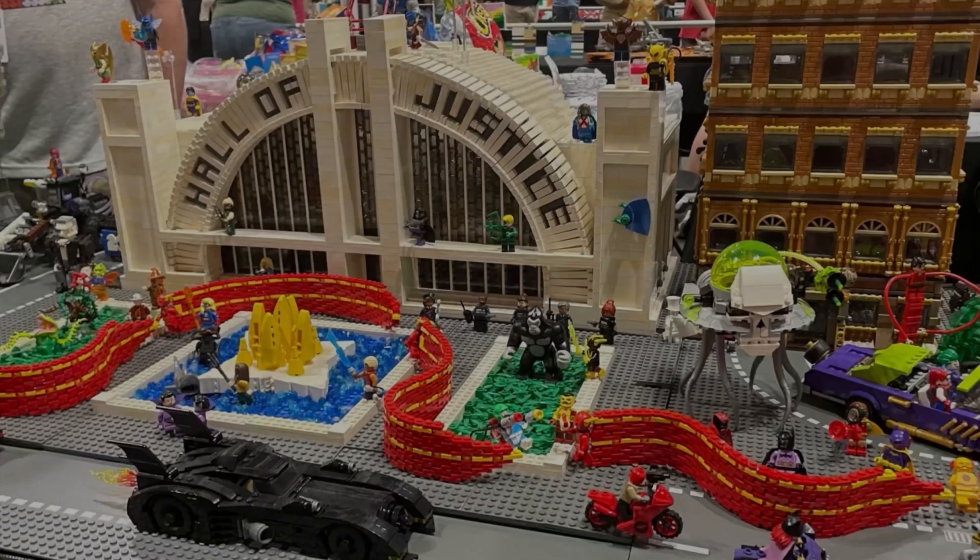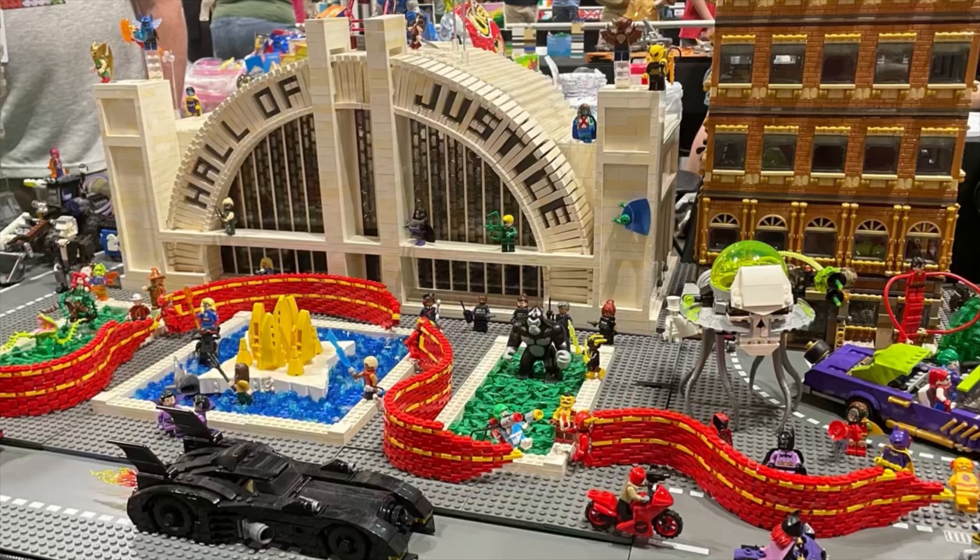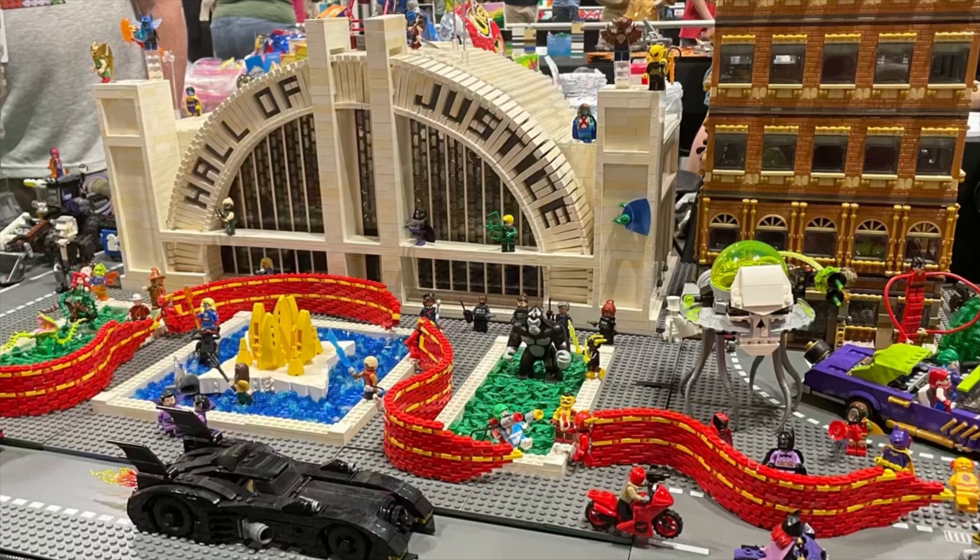Next up at number six, we have the DC city layout. I really like this model. I like how it has two big towers for the Daily Planet and for Lex Luthor's tower. I also like the Hall of Justice, and I like how it has older Batmobiles and newer Batmobiles. It just has a ton of action going on around it. And also at the convention center, it's really tall.